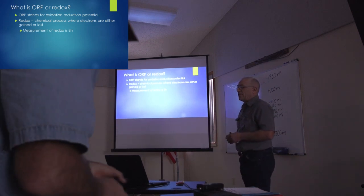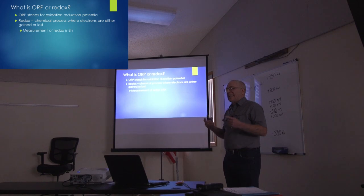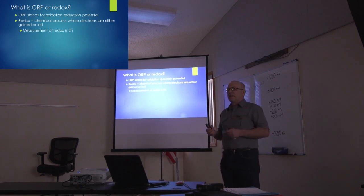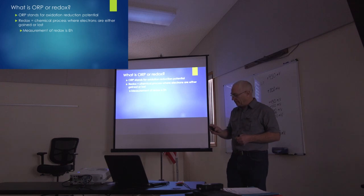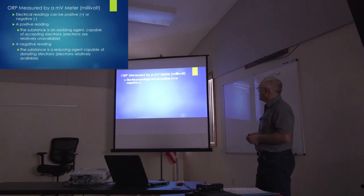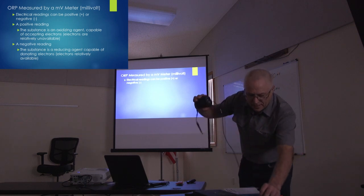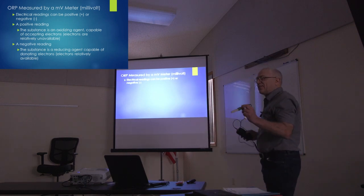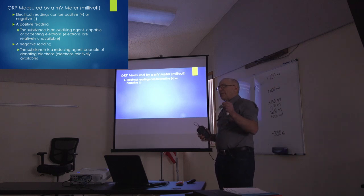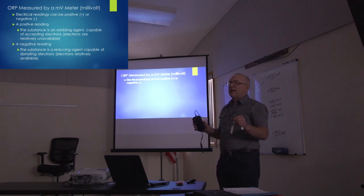If we look at the definition of redox in a chemical equation, we're looking at a situation where electrons — something that's negatively charged — are either gained or lost. This is actually an electrical reading that we're taking. We take this measurement with an ORP meter, and I actually have one here. Essentially, this is usually used in liquids — it's put into the liquid and you let it stabilize until the numbers stabilize to get a reading.